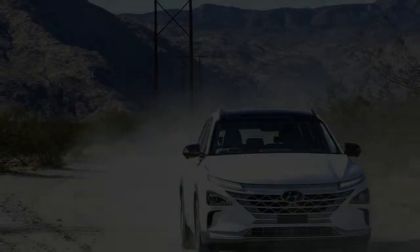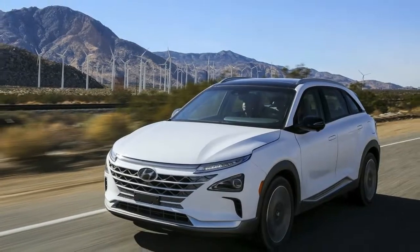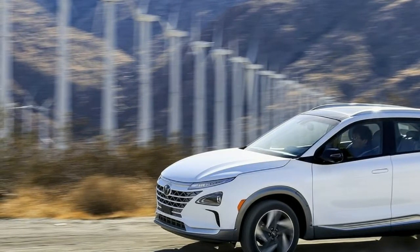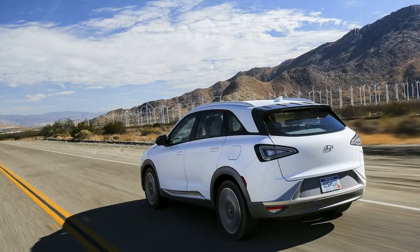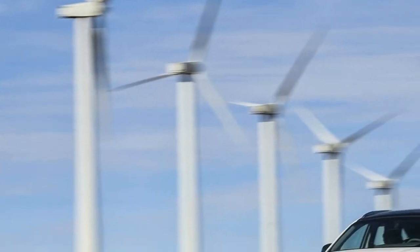Nexo maintains the quiet and comfortable driving characteristics of the ix35 Fuel Cell. The majority of Nexo's moving parts are located within the motor line, isolating vibration to one area. Nexo achieves the same level of durability as internal combustion engine vehicles. Nexo's hydrogen storage system is lighter than the ix35 Fuel Cell's, features world-class storage density, and can be refueled within five minutes.